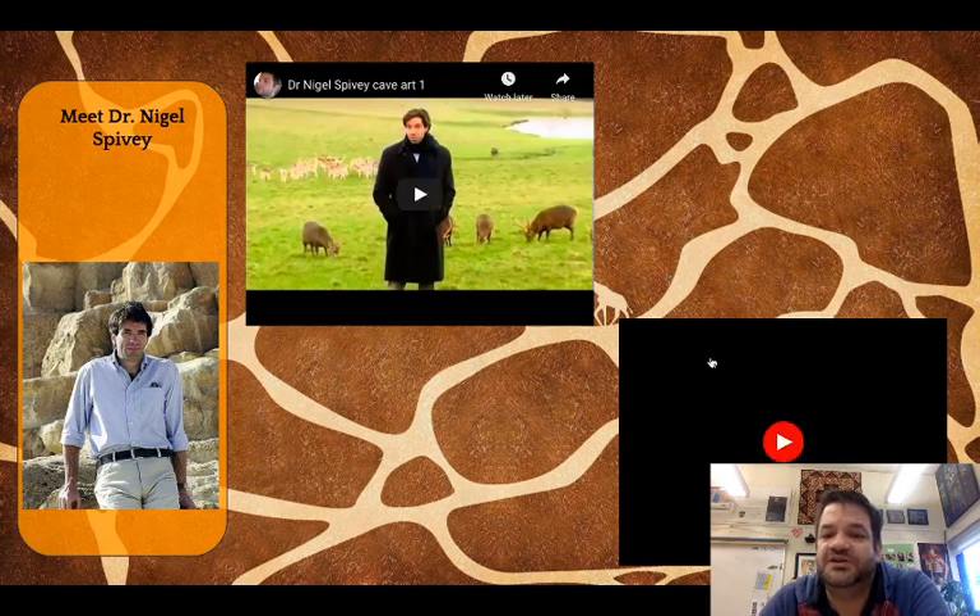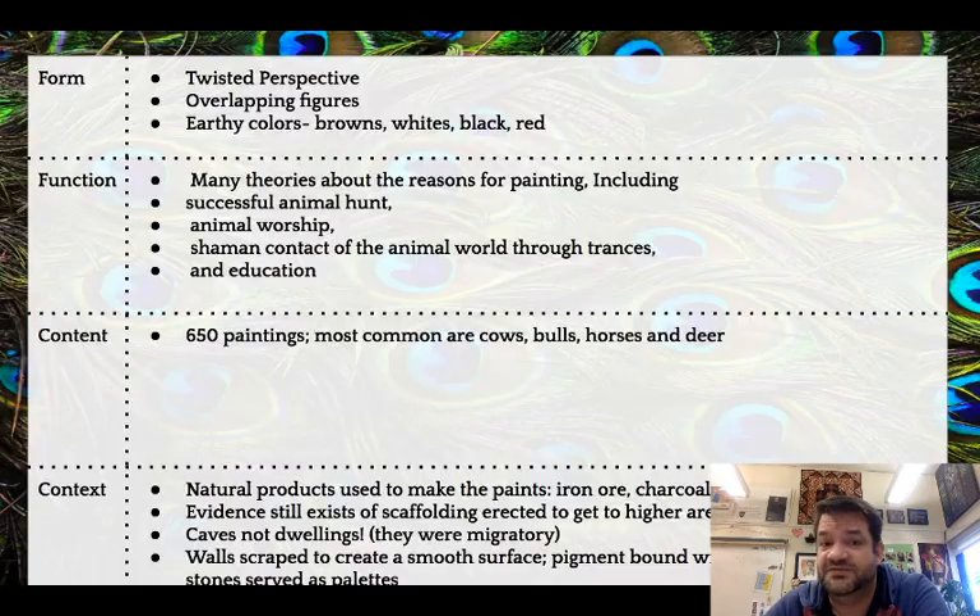Now these two videos represent different theories. Sister Wendy says they honored the animals with their art. Dr. Nigel Spivey is another art historian who gives his own theories about what these paintings mean. I'm going to link his videos down below so you can watch them on your own. His theory is fascinating, very interesting, and I do recommend watching it.